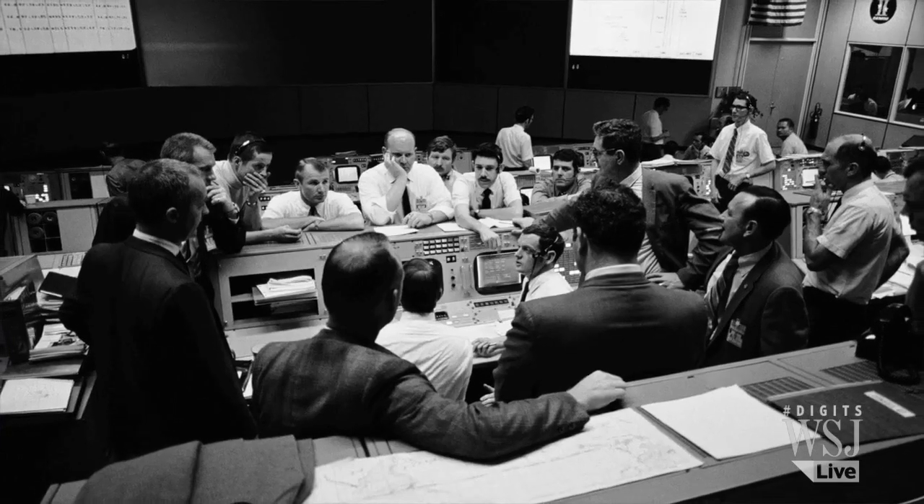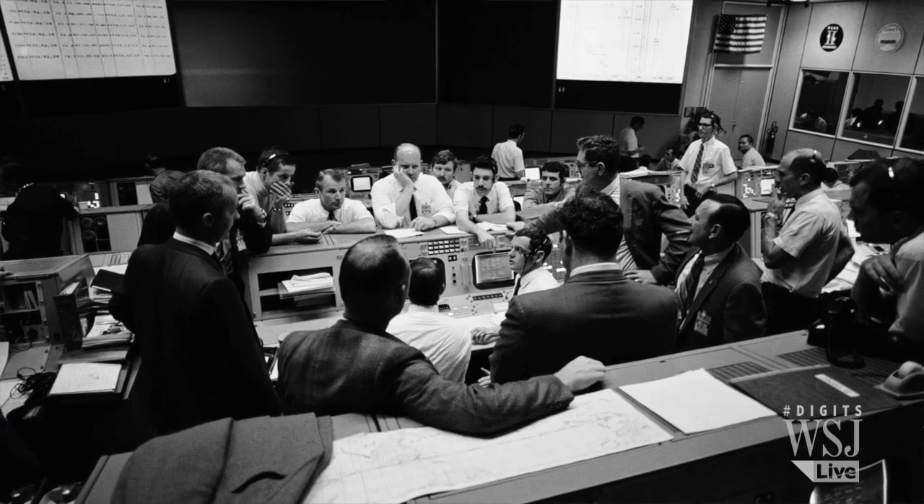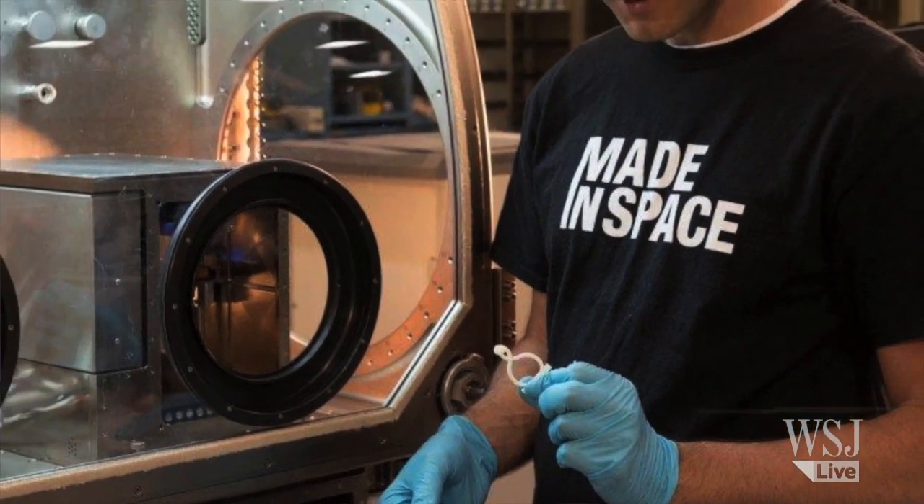Everyone kind of knows the Apollo 13 scenario — Houston, we have a problem. You have this hundred billion dollar spacecraft up in space and astronauts' lives depending on it, and what happens if something breaks? What do you do? Previously you had to kind of jerry-rig something together from what you had lying around. Now people on the ground are going to be able to design a repair and just upload it in a minute — print.